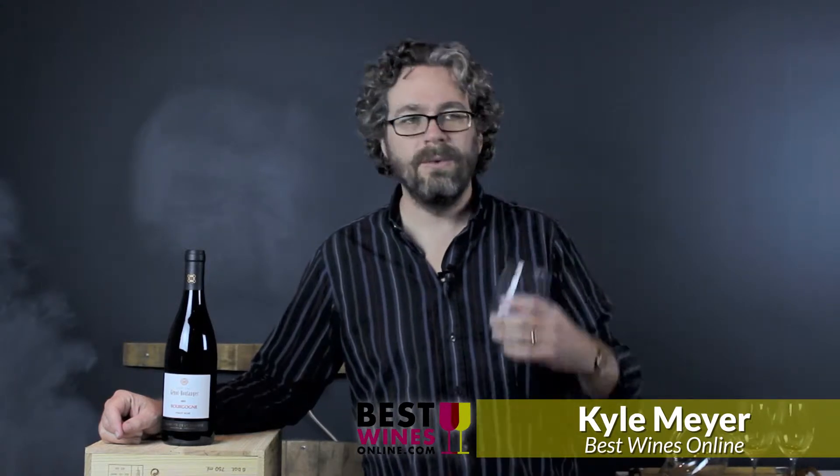This is Genot Boulanger's 2011 Bourgogne Rouge, and I don't know a heck of a lot about it. You go to the website, there's no Bourgogne section. They talk about wines from this village, from this village, from Los Cortones, from Pellini, but what about your friggin' Bourgogne Rouge? Just give me a little help here. Nothing.